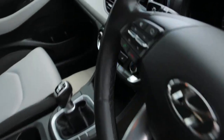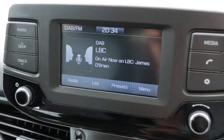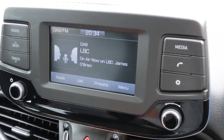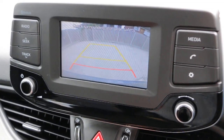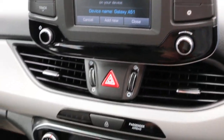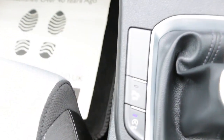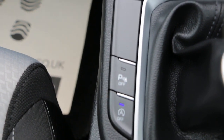Keep in lane assist, DAB radio, Bluetooth telephone connection, climate control aircon, USB and aux connection, auto start-stop feature, and parking sensors.